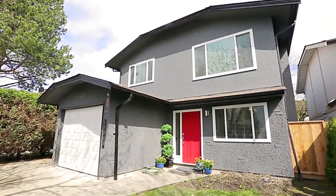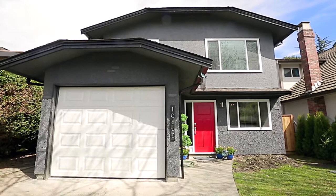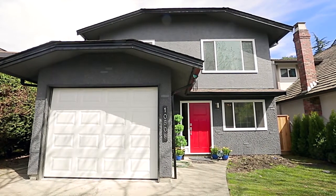Welcome to 10508 Yarmusch Drive in Richmond, a two-level home that has seen extensive high-end renovations throughout.